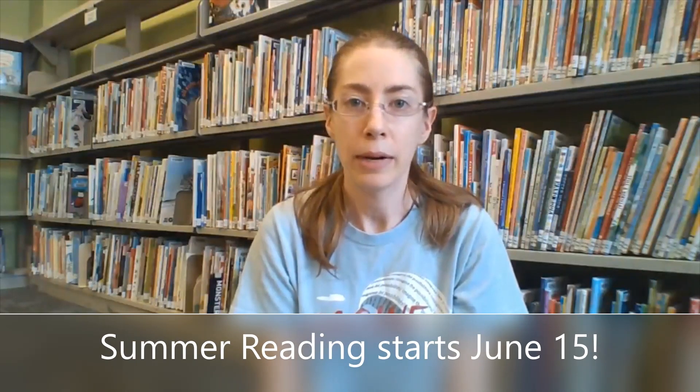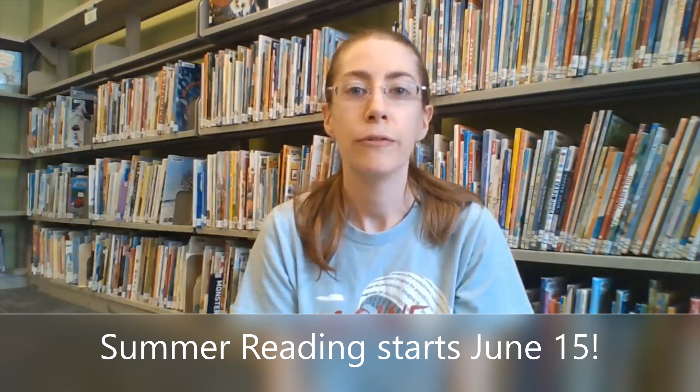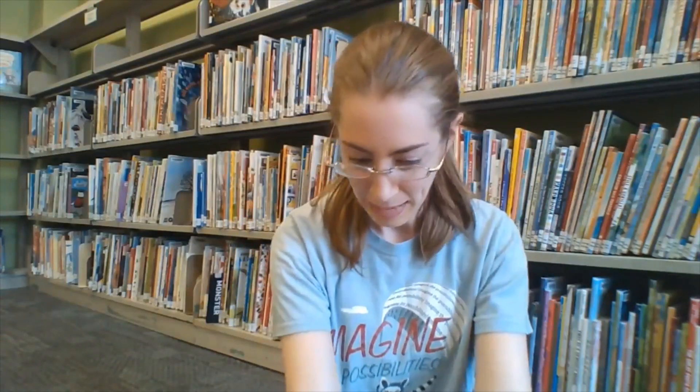The first way is in person, which is what you might have done before. You can come to the library's main branch starting on June 15th to pick up your Summer Reading Club package. That includes a reading log to keep track of your reading, some trading cards, some stickers — who doesn't love stickers? — and a bookmark.